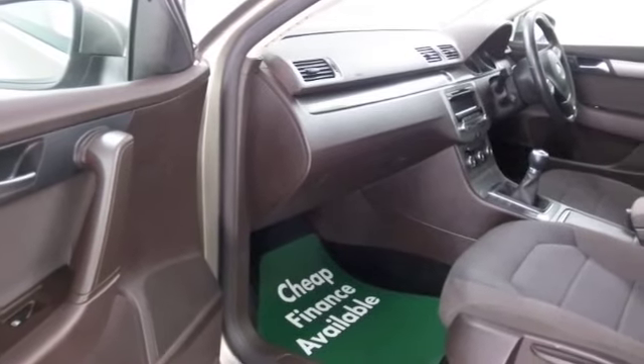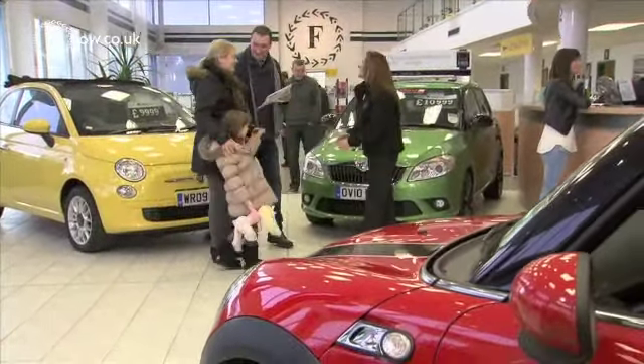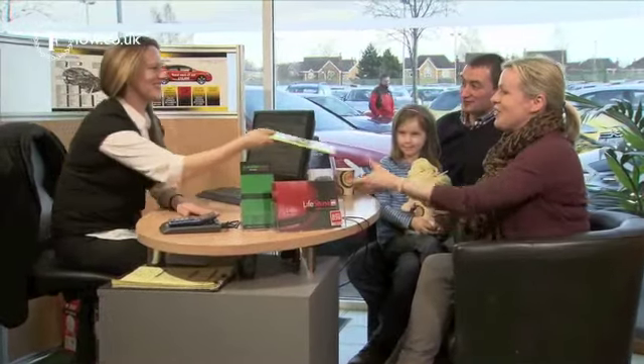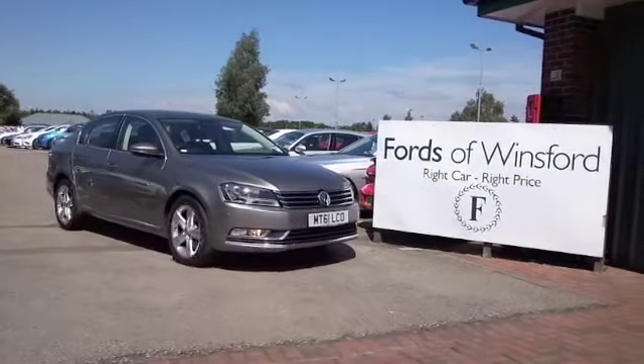Come and find out for yourself — why not ring and reserve with no deposit and no obligation? Bring your licence with you, then you can have a test drive and discover this great car for yourself at Fords of Winsford.